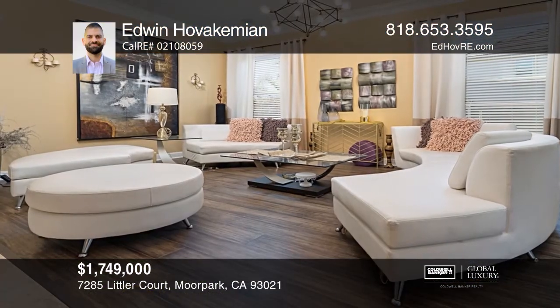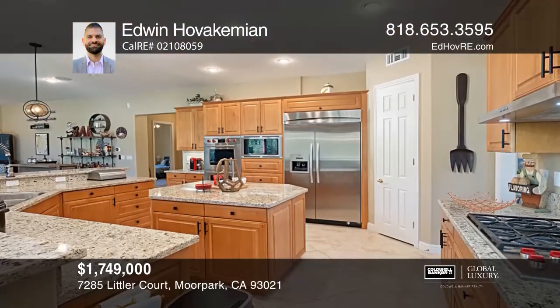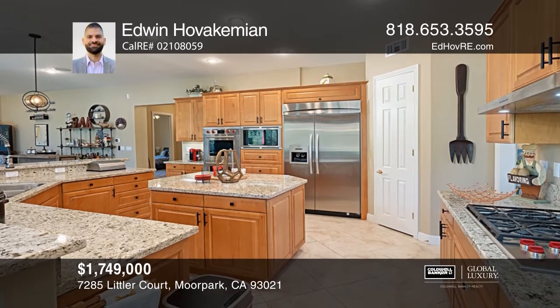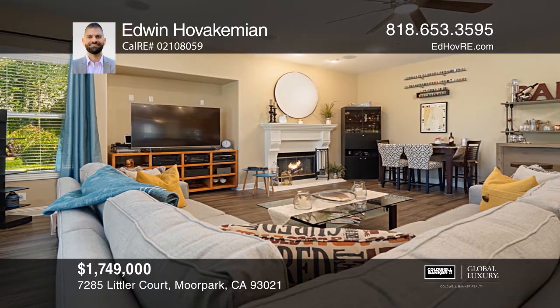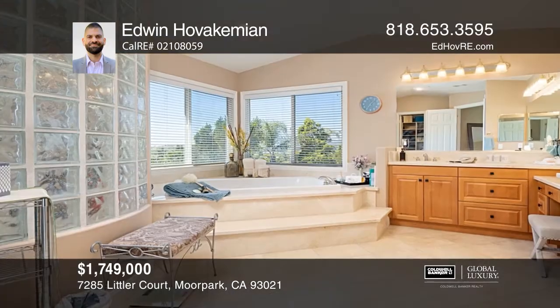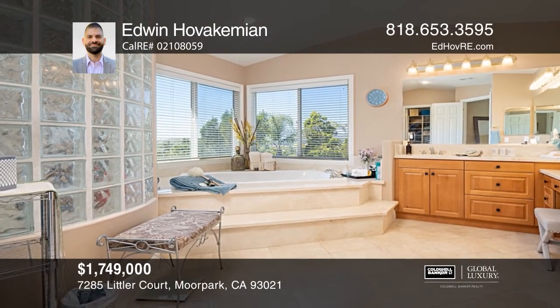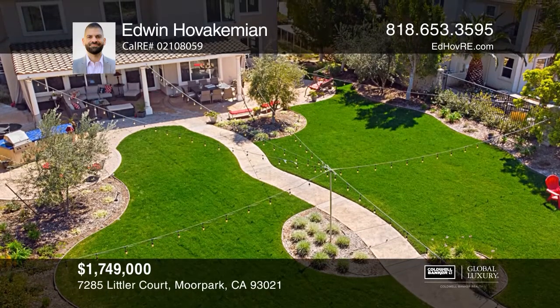This five-bedroom, four-and-a-half-bath home is located inside the prestigious Country Club Estates on almost half an acre of land overlooking the golf course. A grand foyer greets you, then on to the formal living and dining rooms with high ceilings. The kitchen offers an island and top-rated appliances. The master boasts views of the backyard and golf course. Buy your dream home today by calling Edwin Hovahchemian.